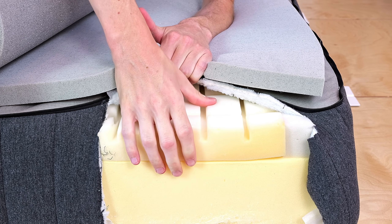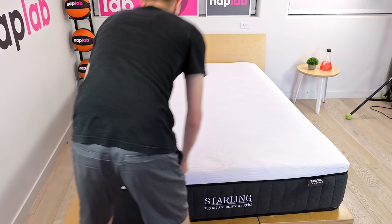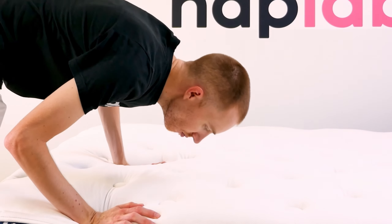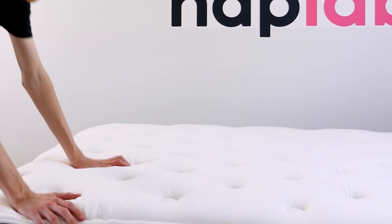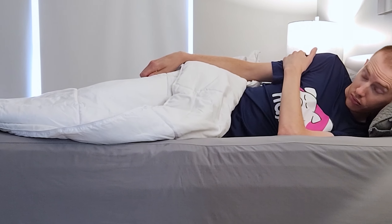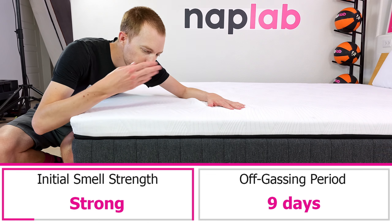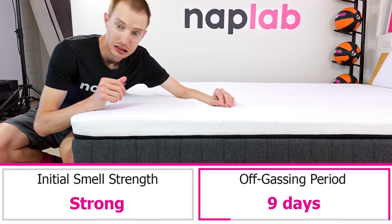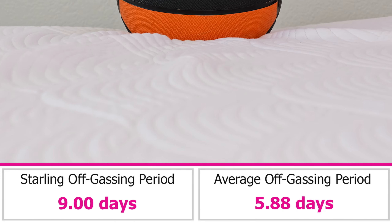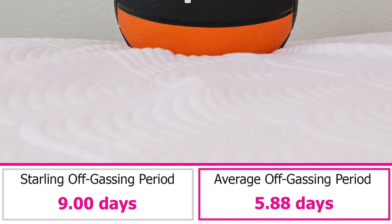To evaluate off-gassing, we assess the mattress following the initial unboxing, taking a subjective measure of any strong smells, and monitor it over a period of days until the odor is gone. Off-gassing on the Starling was strong out of the box, and the mattress smelled for nine days. Compared to the average off-gassing duration of six days, this mattress took a little longer for the smell to fully dissipate.